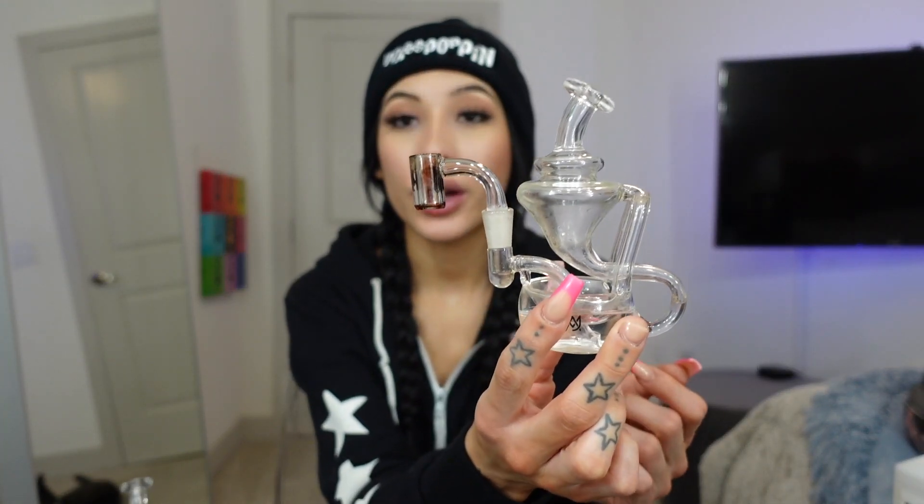This one is honestly one of my new favorites just because it's one of the tiniest ones — it's like not even half the size of my hand. I forget the name of all these different ones but you guys can check out their website, mjarsenal.com, or I'll have the link as the first link down below in my description. Because these are my favorite rigs.